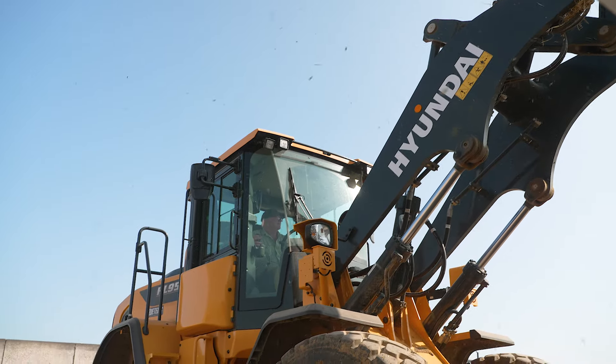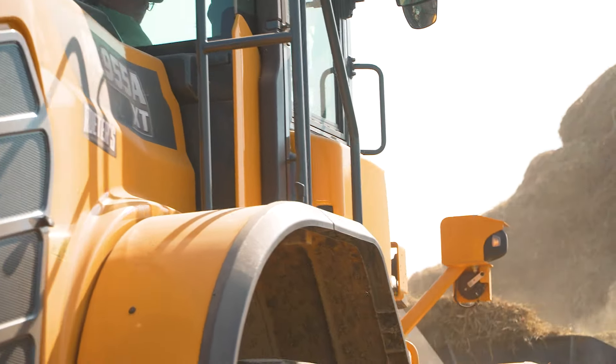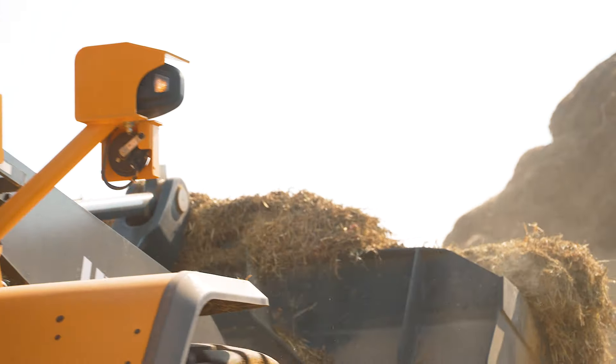When we're grinding corn, sometimes you're grinding in dust all day long. It can be a very dirty environment, and so the ability to stop and quickly blow that thing out is so important. That accessibility and simplicity to the cooling system is a huge advantage with the Hyundai loader.